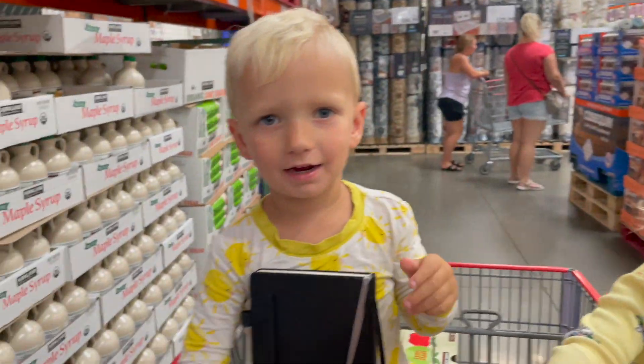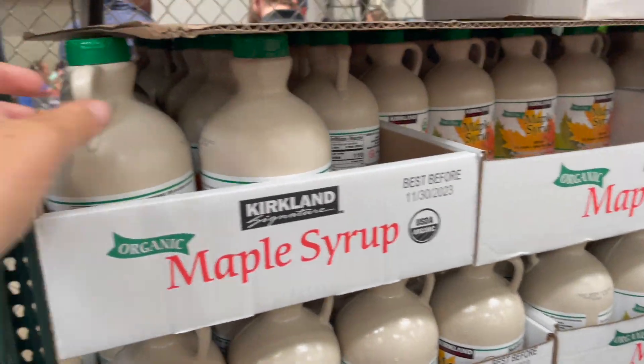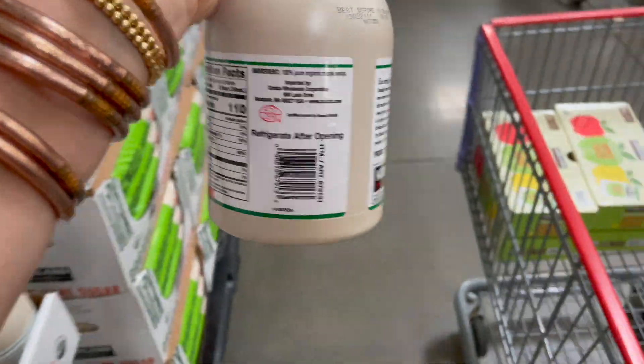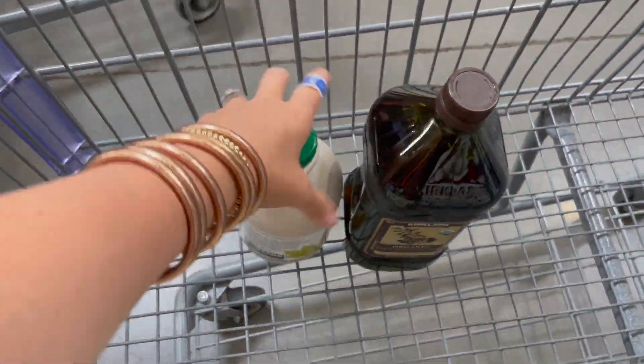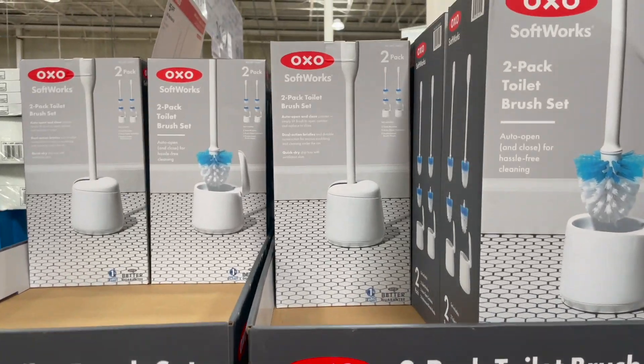The lighting in here is going dim and then bright — it's going on and off. We're also going to grab some maple syrup right here, 12 bucks for organic maple syrup. You will not find a better deal than that.